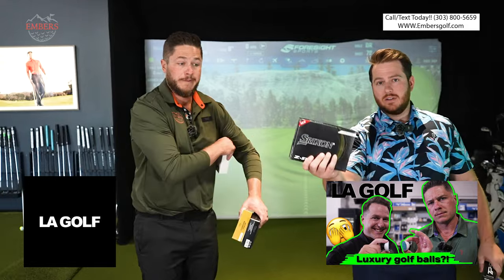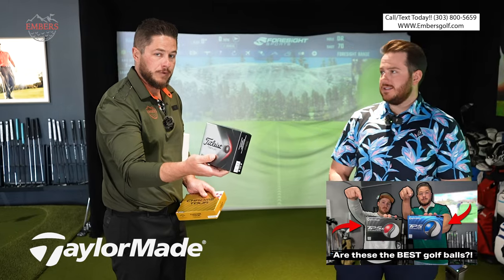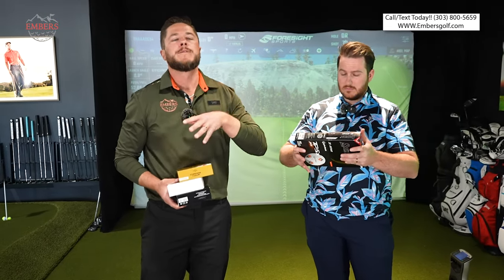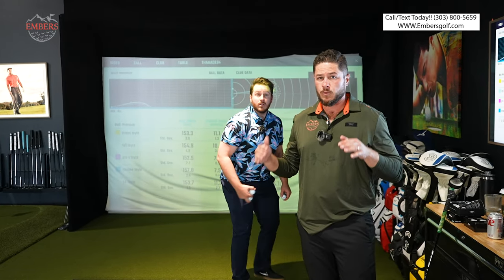We've got LA Golf, one of our favorites, Srixon, Chrome Tours, TP5s, and of course the mainstay Pro V1s. There's obviously more — we're missing some Bridgestone, some Wilsons — we've been tinkering with a lot of balls, but these are our five favorites. Tate swings a little faster and likes the higher compression balls, so he'll test the X versions; I'll be testing the regular non-X versions. We'll give you the side-by-sides and at the end rank them one through five.